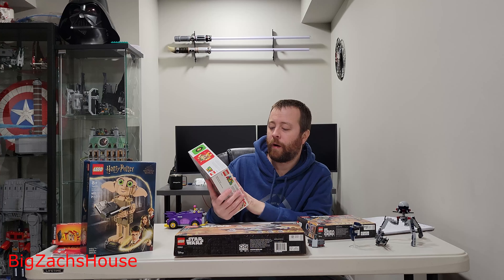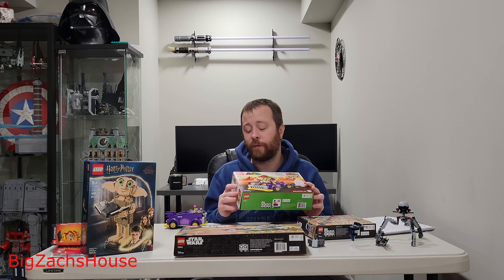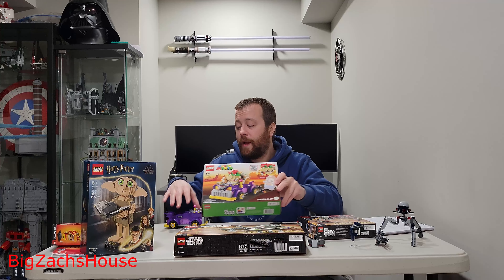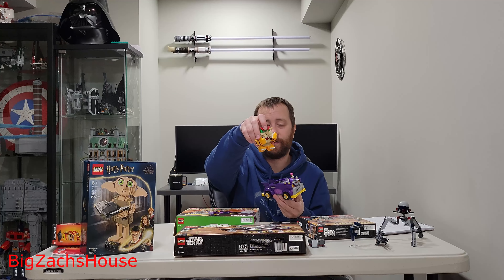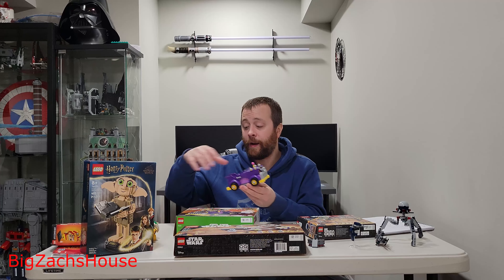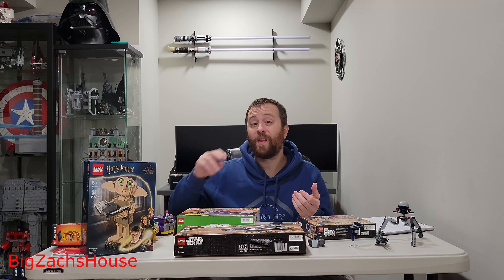We have the Super Mario Bowser's Muscle Car — 458 pieces. Again, no minifigures, but it's a licensed theme. This is $30, and I have a review of the set — it's pretty freaking cool. You get a Bowser build and a cool muscle car. 458 pieces, $30. We're just going to go down the line here.